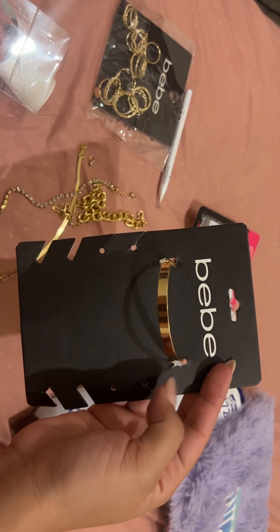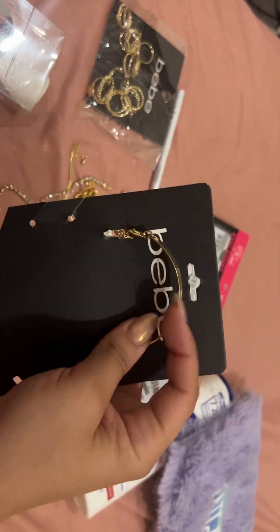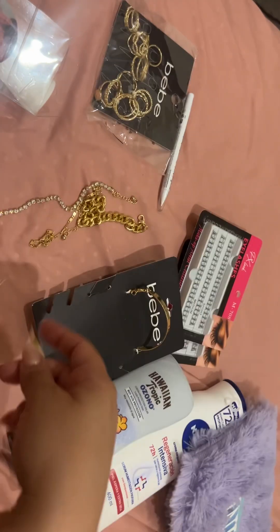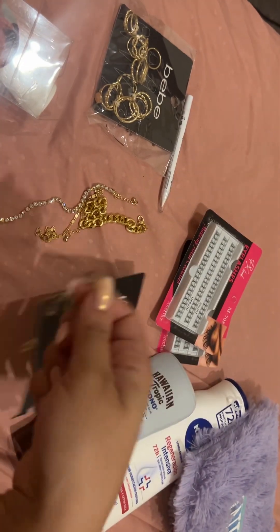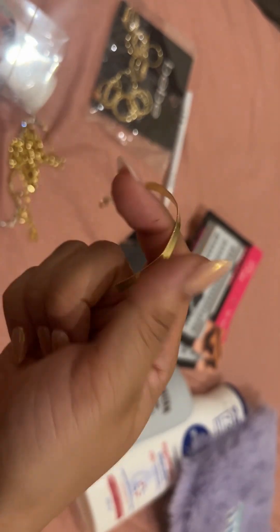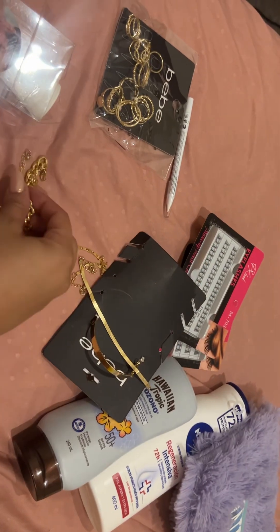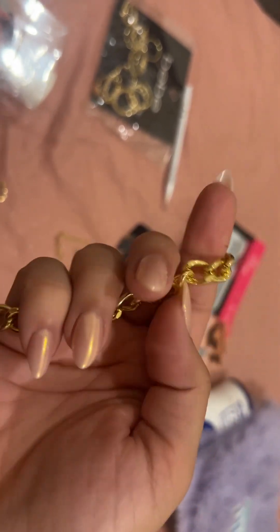The next thing I got is this packet of bracelets. It comes with five different bracelets. The first one is a bangle bracelet — kind of hard and stiff. Then there's this snakeskin pattern one — it's a little bent at the edges because of the packaging; I didn't realize until I opened it. I have a necklace just like that. Then another bracelet that's a thin rope, and then another one that's thicker — I have a necklace like that one too.